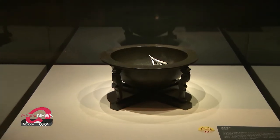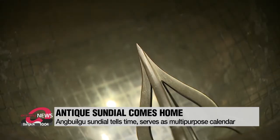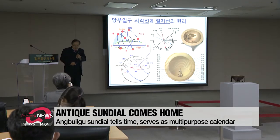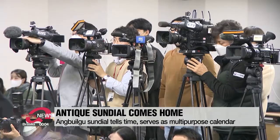There are now seven of these large metal sundials in Korea, two of which are designated as national treasures. Other sundials could only tell time, but Korean scientists developed the Angbu Aegu sundial so it could include astronomical information and serve as a multi-purpose calendar.